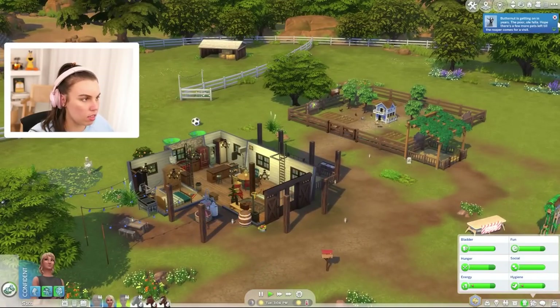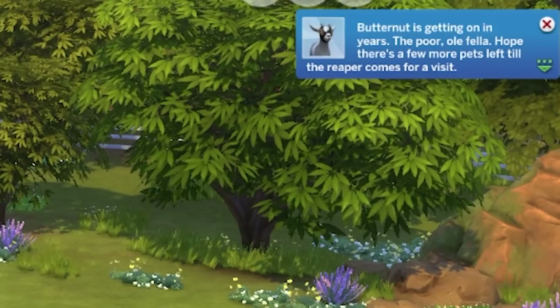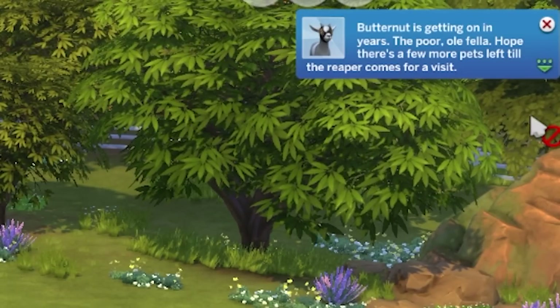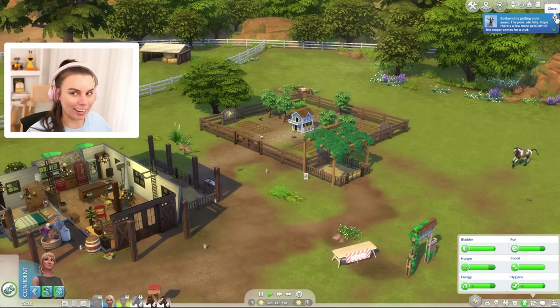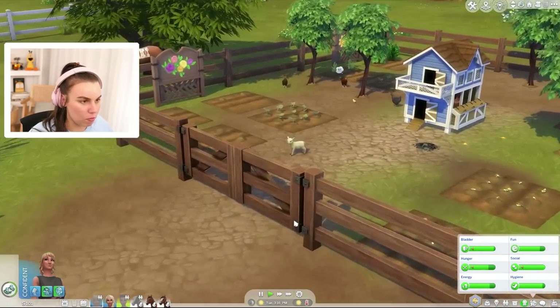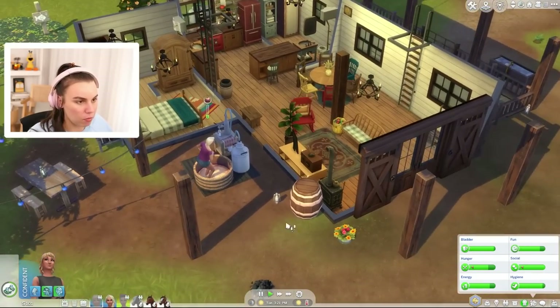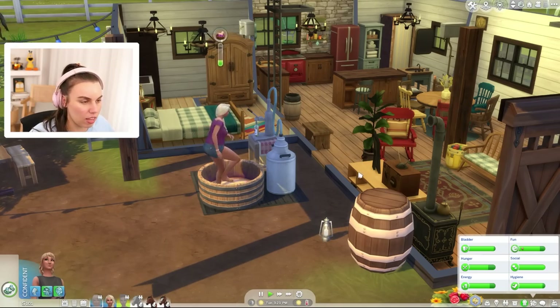Rose and Velvet — let's go. Butternut is getting on in years, the poor old fella. Hope there are a few more days left before the reaper comes for a visit. They don't live for very long, do they? Butternut, you've been so great to us with all the milk. I thought they would live a lot longer. Isn't it the bigger the animal, the shorter the life? Or maybe that just applies to dogs — it's like giant tortoises live for over a hundred years.